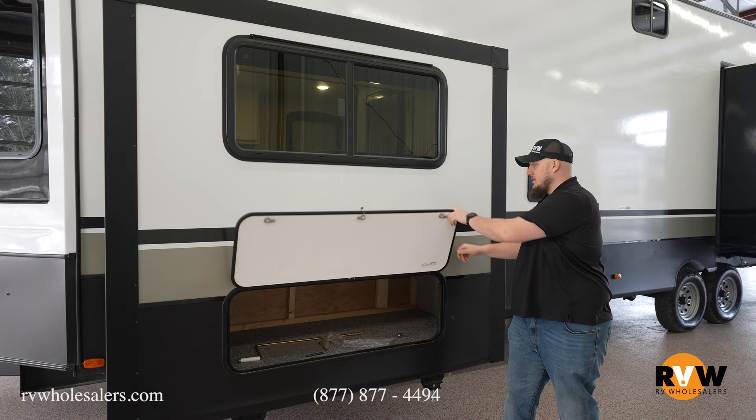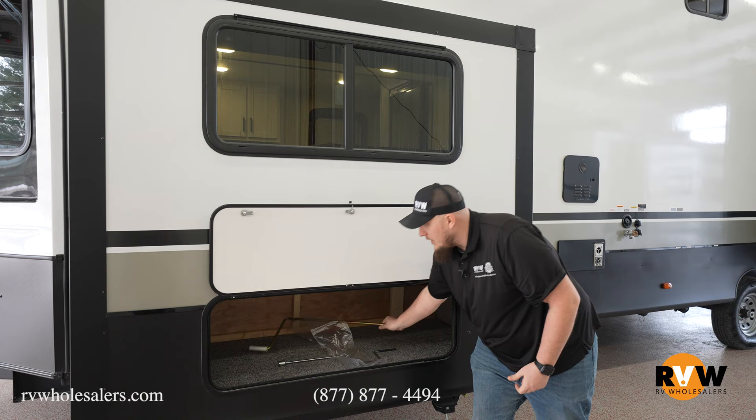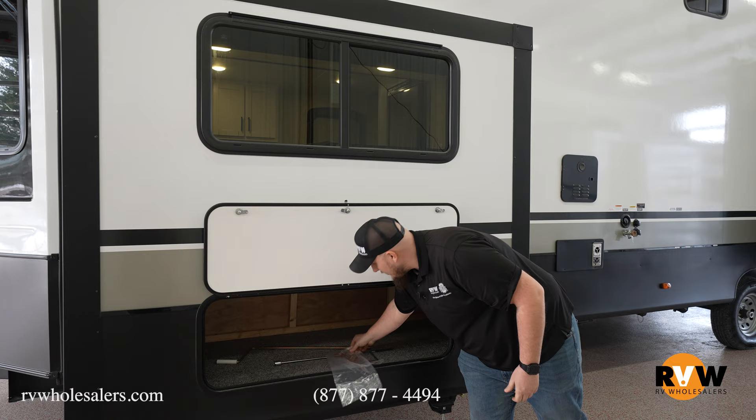Just lift it right up and it clicks right into place, and to release it, just reset it. They give you all of your irons — tire irons, if you will — one to run down your jacks and the other one to run in your slides if you have to get them in and out if they get stuck.